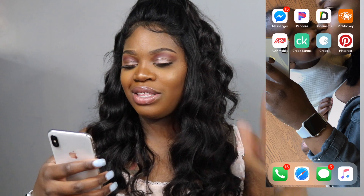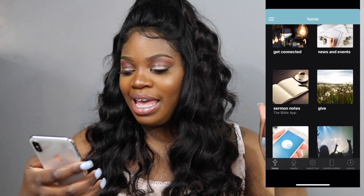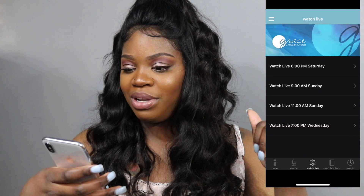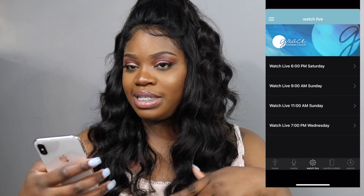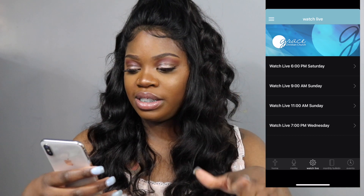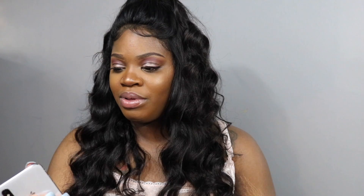The next thing is Grace, which is an app for my church, and I really love it. I just downloaded it and helped my mom-in-law download it too. You can watch live on here on the listed days, which is pretty cool — I just got it a couple days ago. And the last thing is Pinterest — everybody already knows about Pinterest!